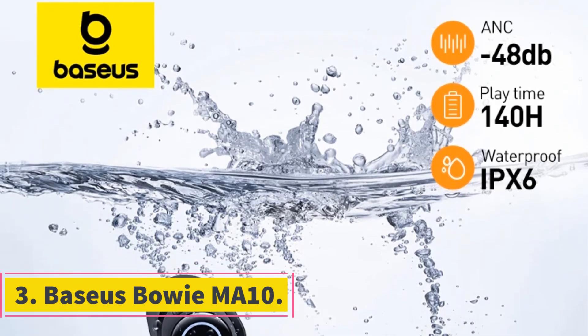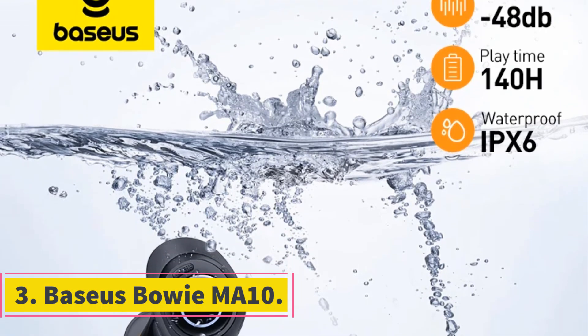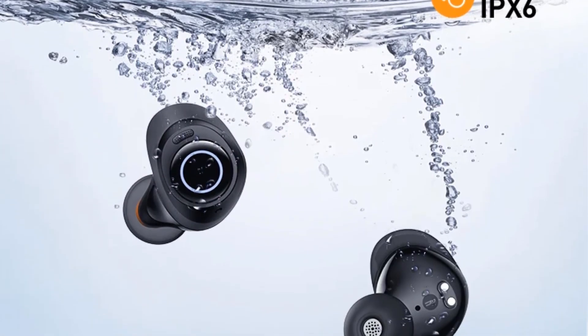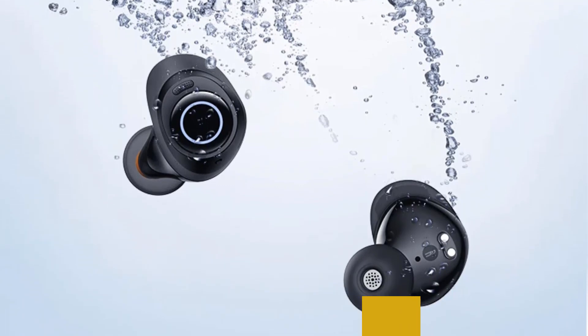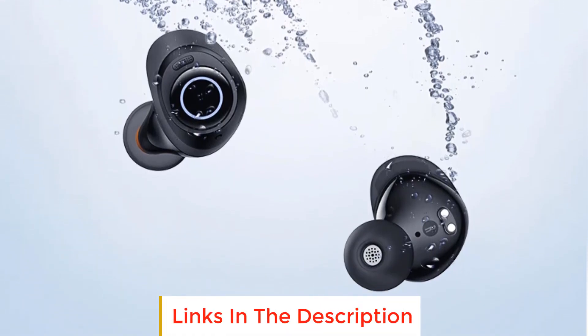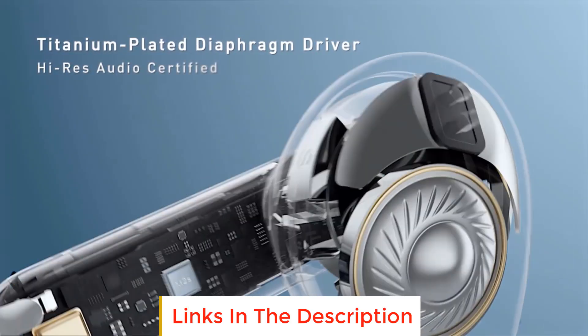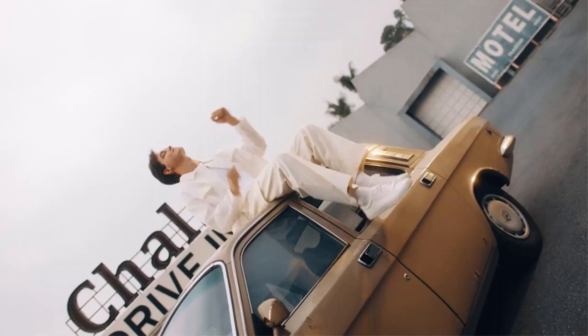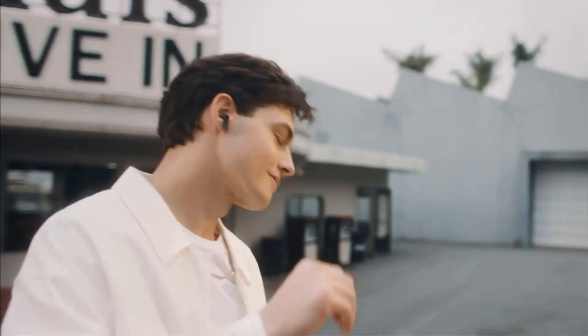Number 3: Baseerspo EM810. The Baseerspo EM810 is a set of wireless earphones designed to elevate your audio experience. With its Active Noise Cancellation (ANC) feature boasting a 48 decibels noise reduction capability, it ensures that you can immerse yourself in your favorite tunes without any external disturbances.